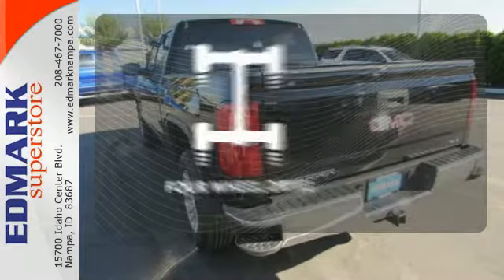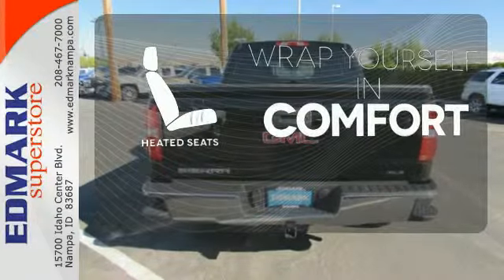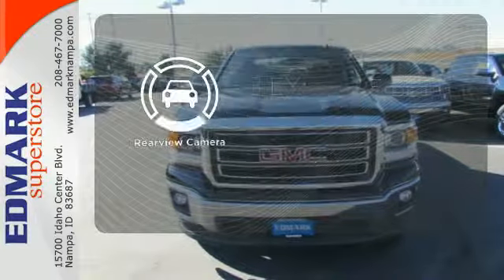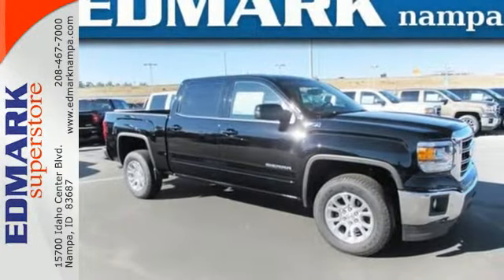Feel the confidence as you control the road with your four-wheel drive. Ward off the chills with the heated seats. The backup camera gives you a clear picture of what's behind you. Take this dependable pickup for a test drive today.